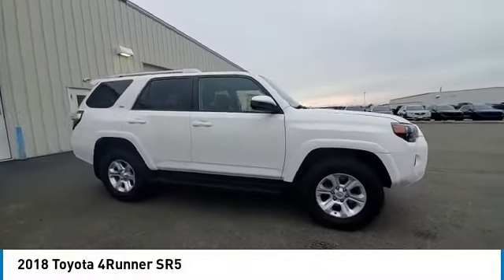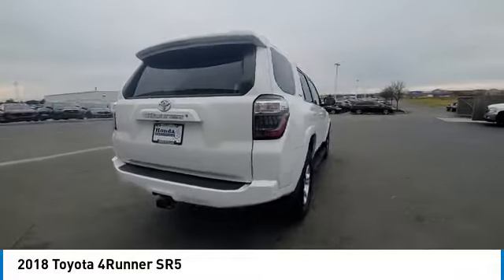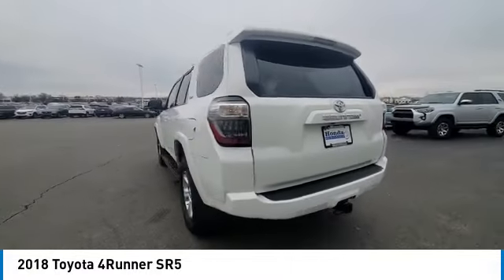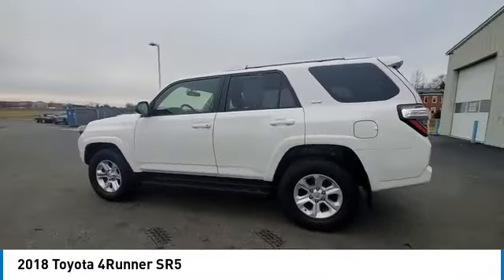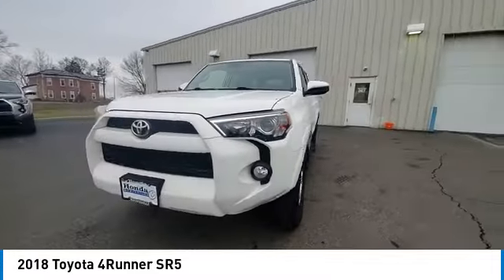We are pleased to show you the 2018 4Runner. 4Runner durability is unbeatable. There are more 4Runners on the road today than any other midsize SUV. This vehicle has less than 90,000 miles.